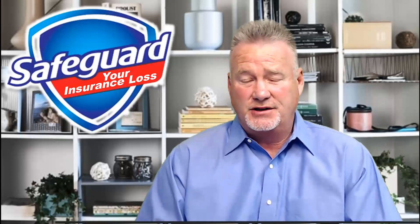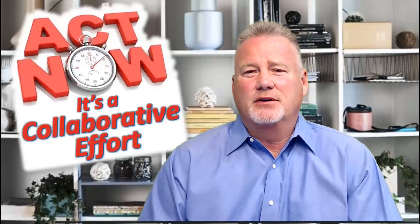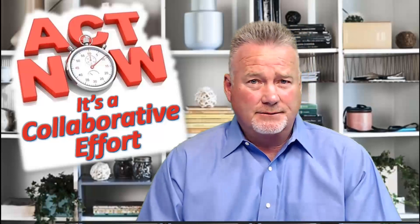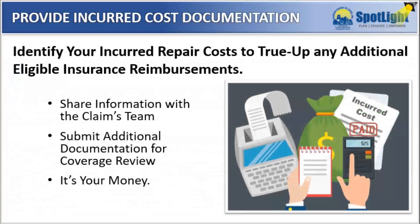It's your ability to recover timely from a loss and to ensure that all eligible insurance reimbursements are realized — that's a collaborative effort between you and the claims team. In summary, your incurred costs along with supported documentation — which can include contractor and vendor invoices, purchase orders, and payment transaction reports — must be submitted back to the claims team in order to true up any additional eligible insurance proceeds that may still be owed.